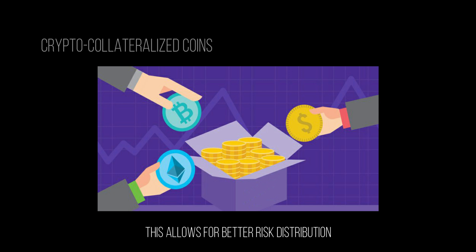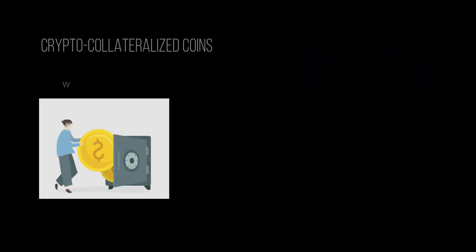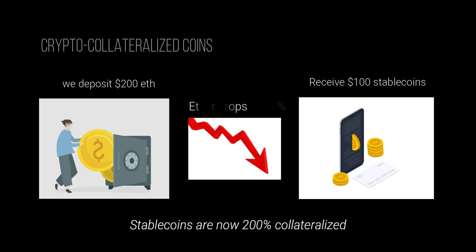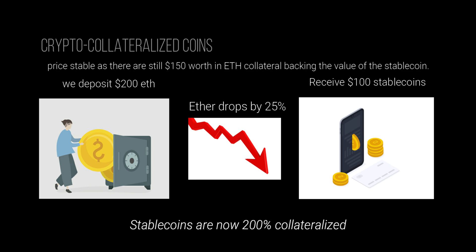Furthermore, a stablecoin backed by a single cryptocurrency wouldn't make much sense since cryptocurrencies are extremely volatile and wouldn't make a good store of value. This is the main reason why crypto-backed stablecoins are often over-collateralized, so that they can withstand the extreme price fluctuations of the underlying cryptocurrencies. For example, if we deposit $200 of Ether to receive $100 of stablecoins in return, the stablecoins are now 200% collateralized. This means if the price of Ether drops by 25%, the stablecoin can still keep its price stable as there are still $150 worth of Ether collateral backing the value.